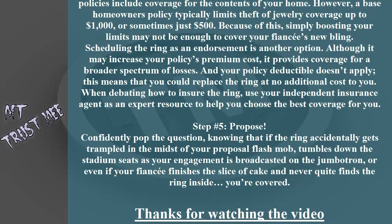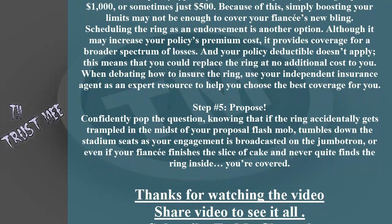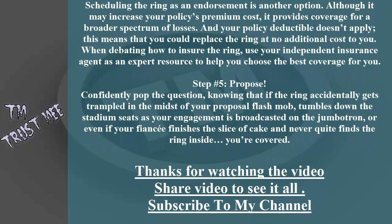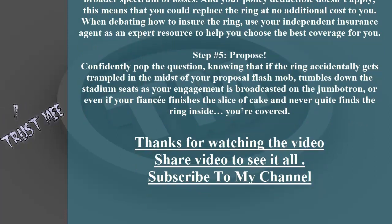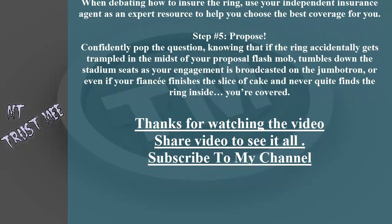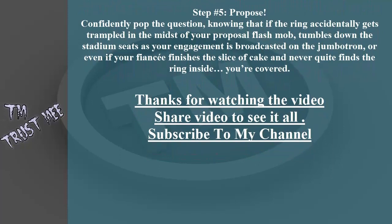Scheduling the ring as an endorsement is another option. Although it may increase your policy's premium cost, it provides coverage for a broader spectrum of losses, and your policy deductible doesn't apply. This means you could replace the ring at no additional cost to you. When deciding how to insure the ring, use your independent insurance agent as an expert resource to help you choose the best coverage for you.